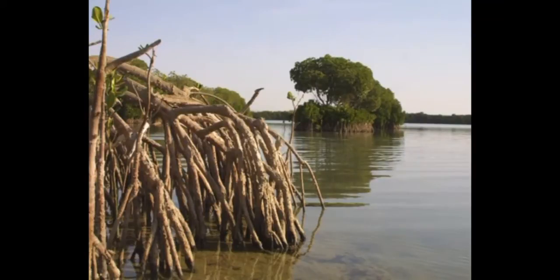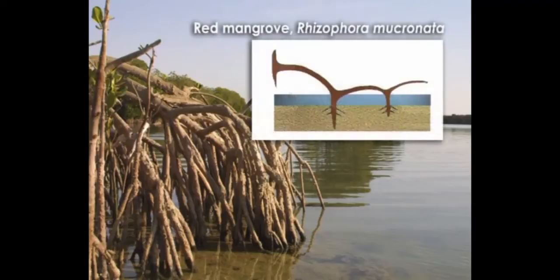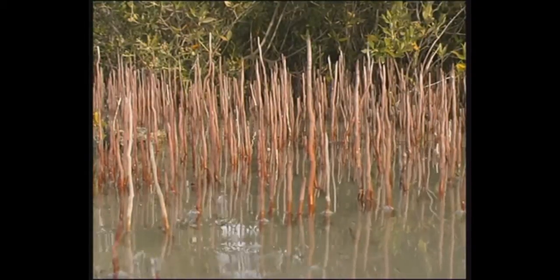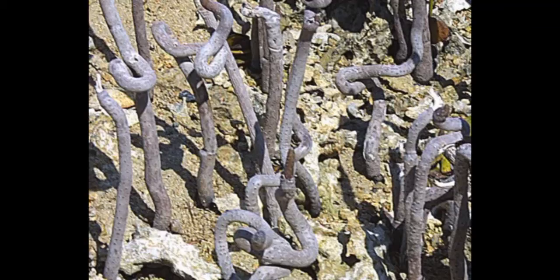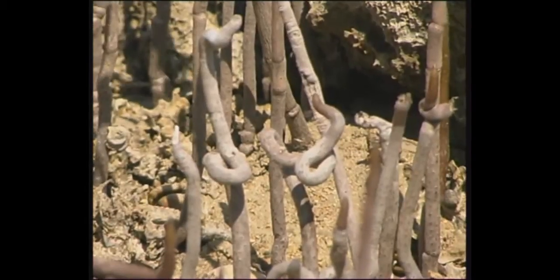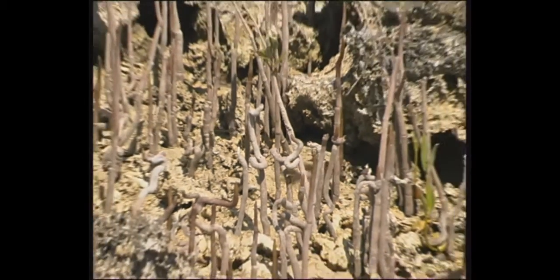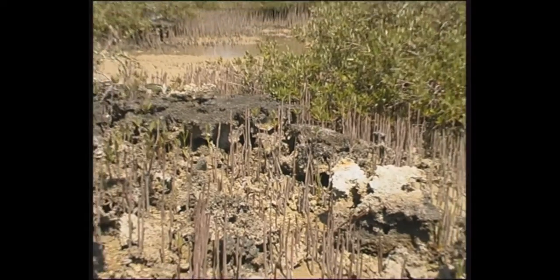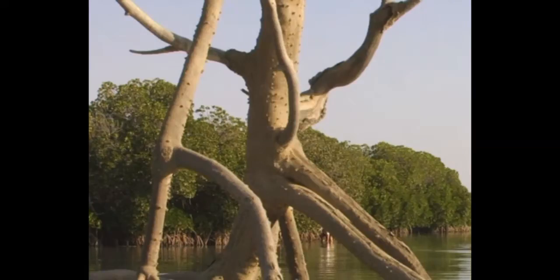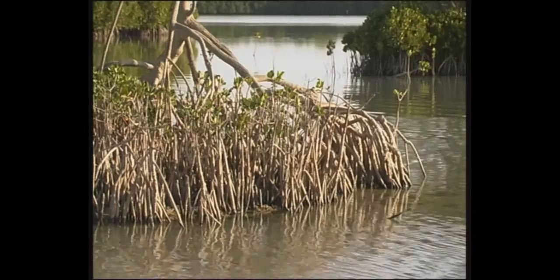Red mangroves have prop roots that emerge from the trunks and act as stabilizers. Gray mangroves breathe through respiratory roots covered with breathing pores called lenticels. To reach for air, they sometimes push through coral rubble and become curled. Red mangroves also breathe through lenticels on their prop roots.